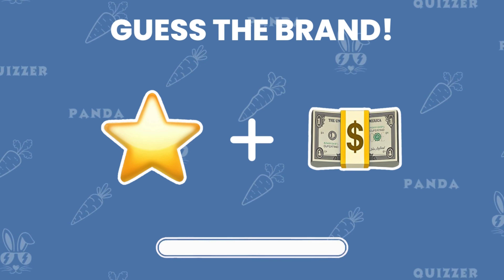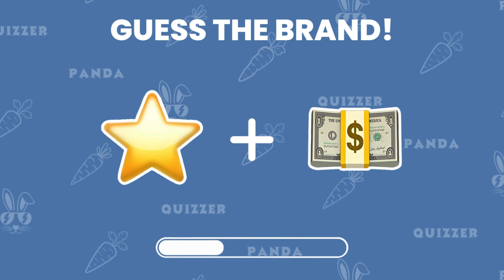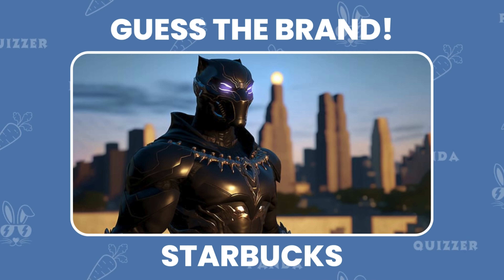Let's switch it up with an emoji puzzle. Can you guess the brand just by looking at these emojis? Well done — it's Starbucks.